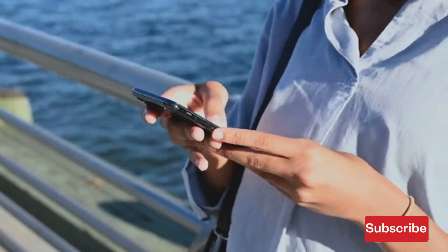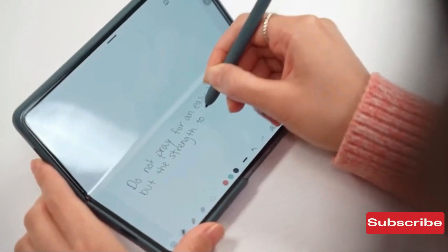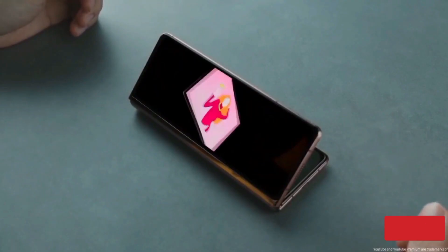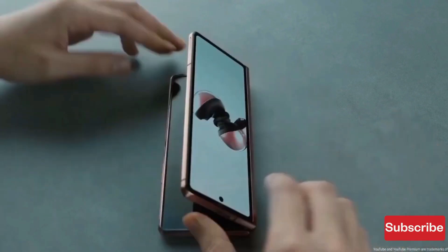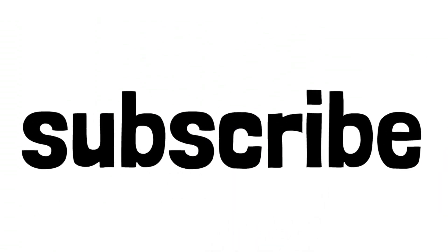From specifications to release dates, we've got you covered on all possible information regarding this upcoming phone. Check it out for further details. Thanks for watching this video, and if you enjoy the video, a sub to this channel would be great and I will see you in the next one.